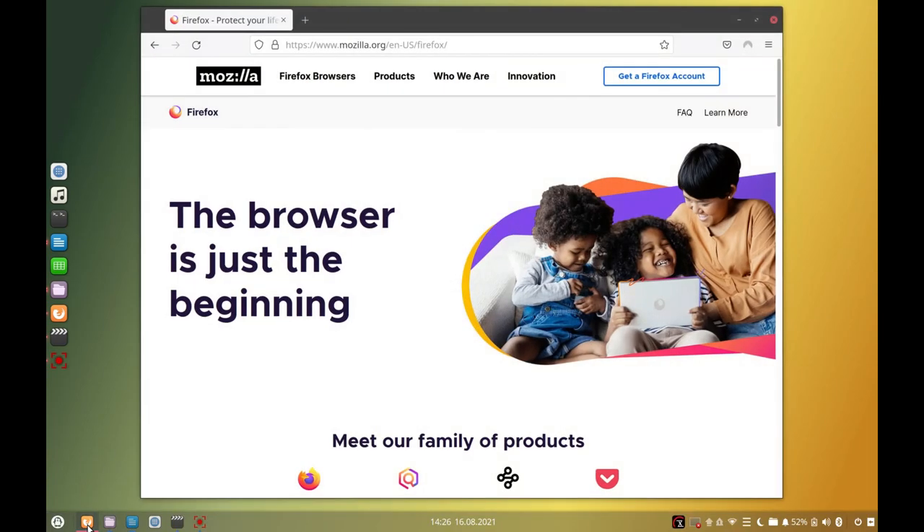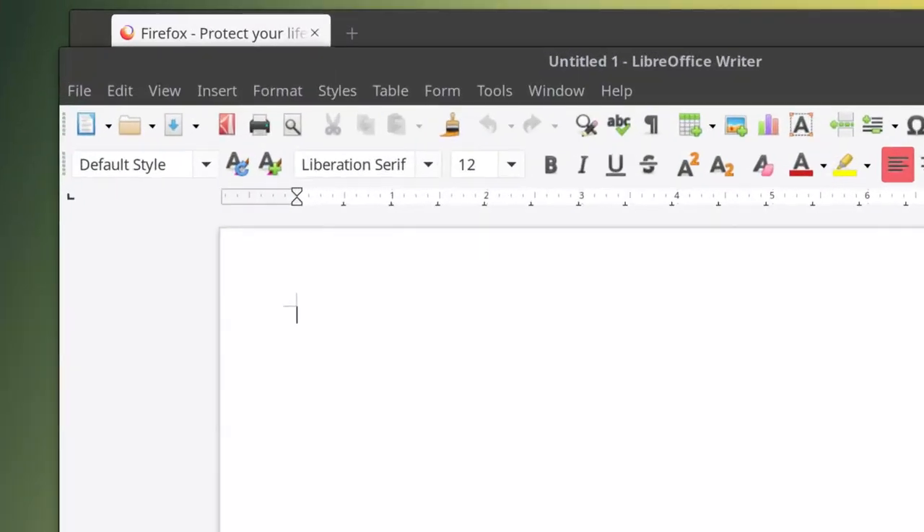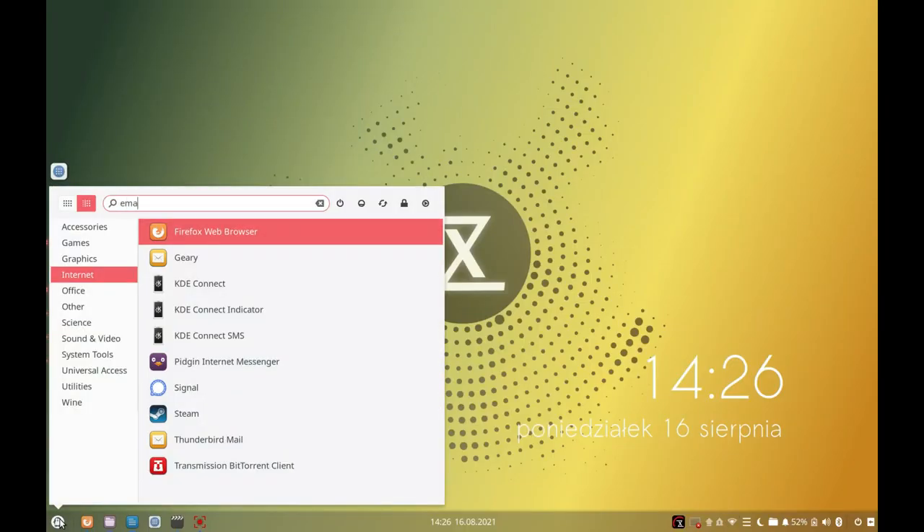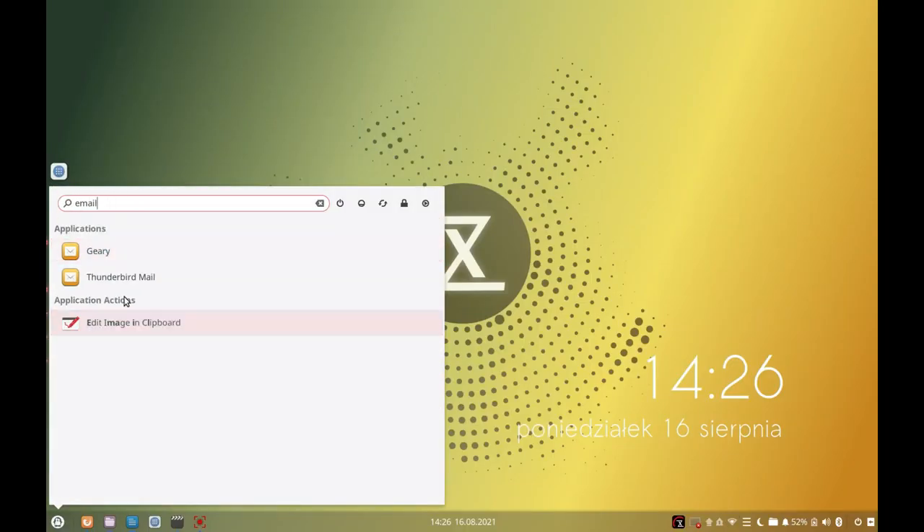Software-wise, you get all the things you'd expect to have. Firefox is the default browser, LibreOffice is there even if its icons are decidedly low-res. For email, you get both Kiri and Thunderbird, depending on your needs.